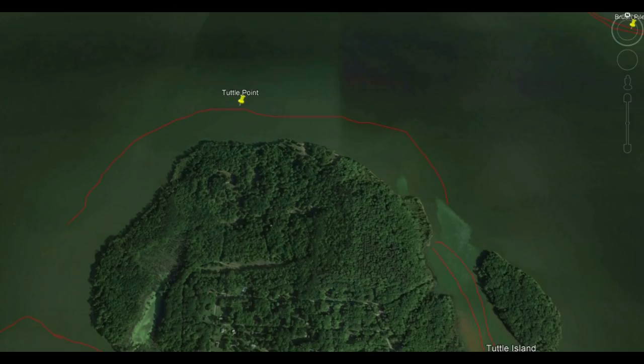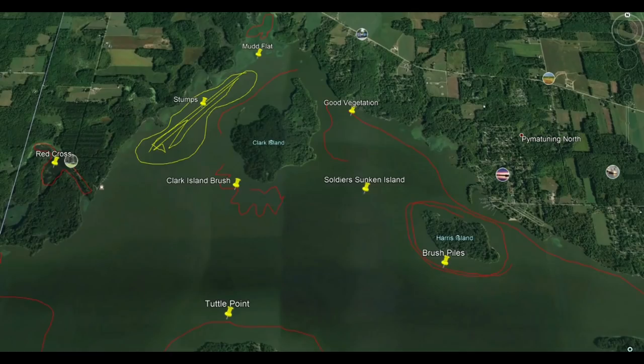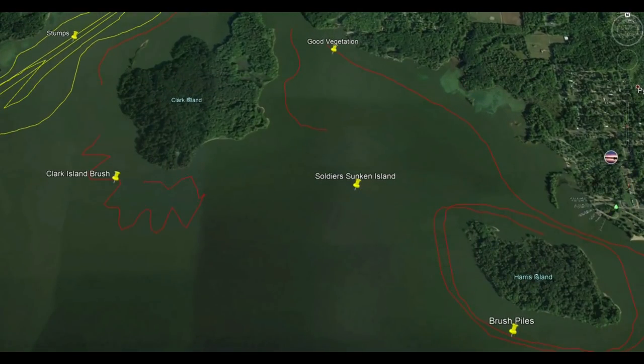Let's move off Tuttle Point and head over to the Submerged Soldiers Island. Between Harris and Clark Island, you're going to find a submerged island called Soldiers. You want to spend time there early spring, doing some wind drifting with worm harnesses over top of Soldiers Island — that will produce walleye primarily in the spring. At the end of spring into early summer, the smallmouth move in, allowing you to throw crankbaits or do some vertical jigging with tubes to continue to produce smallmouth bass.